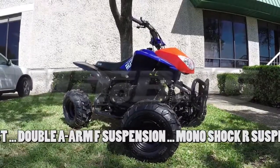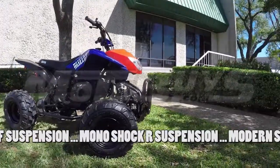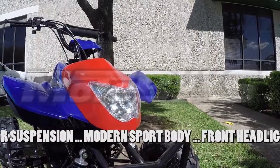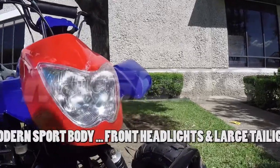The body is designed with a modern sporty look that includes flared fenders, plus smooth transitions between body, seat and fuel tank, allowing the rider more mobility. Front headlights provide a modern look and super bright illumination, coupled with the large taillight brake lights that's standard.